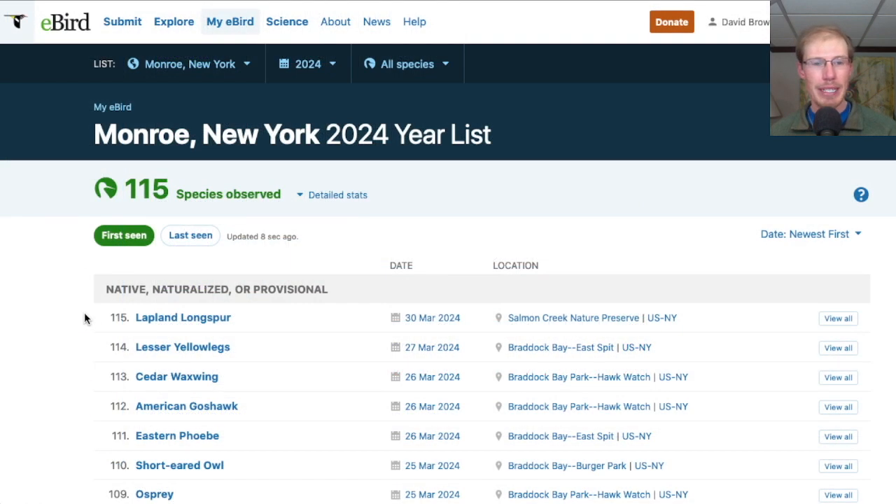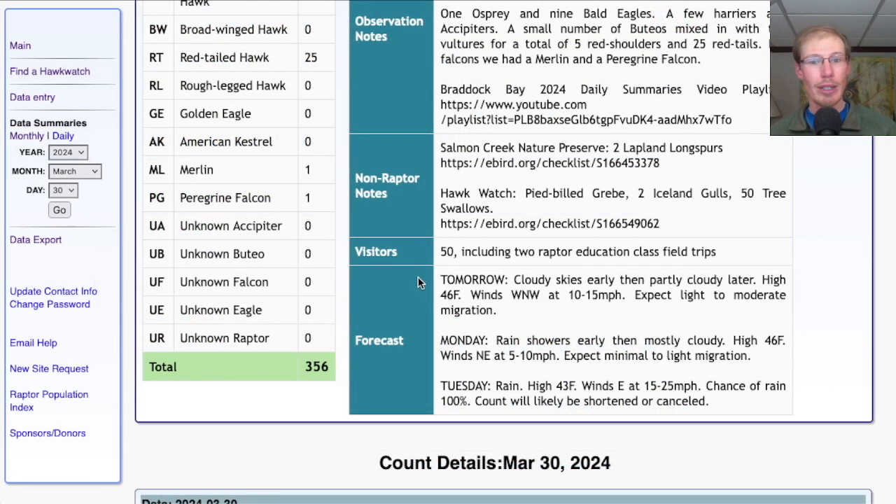I picked up one new species for the season today, which was Lapland longspur. Taking a look at the forecast for tomorrow, it's looking cloudy early, then partly cloudy later with a high in the mid-40s. Winds west-northwest at 10 to 15 mph — very similar to other winds we've had recently. Should expect moderate migration, with a steady flow of turkey vultures and smaller numbers of other things mixed in.